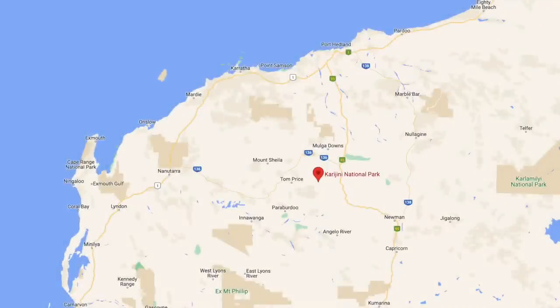In this episode we continue exploring Karajeni National Park and show you one of our favorite water holes in all of Australia. That was epic! We're back at the car doing a quick little snack refresh and then we're off to Oxal lookout next, then Kermit's, and then Hancock's.